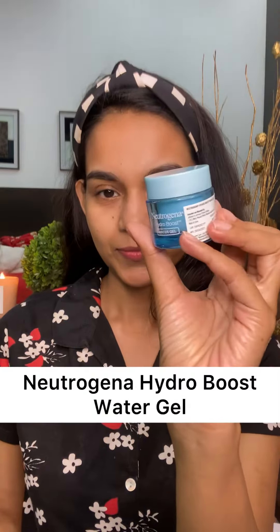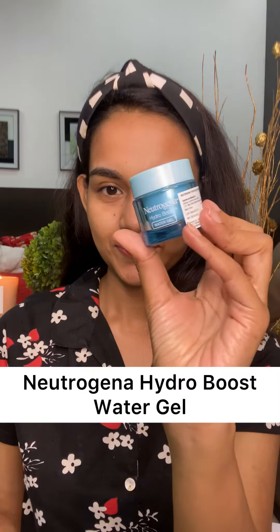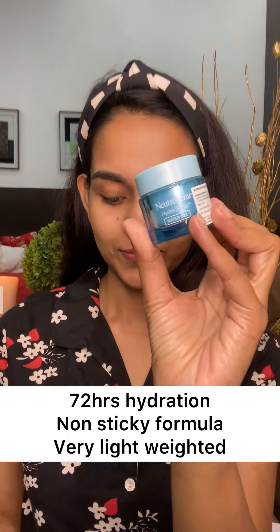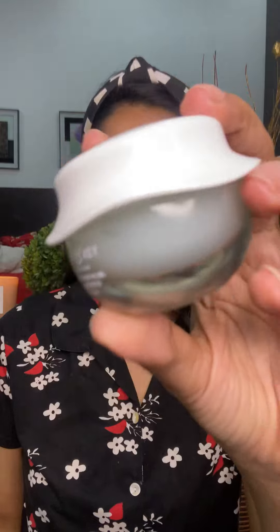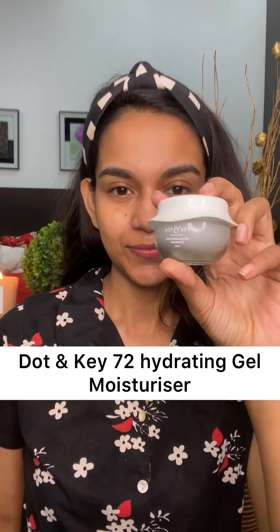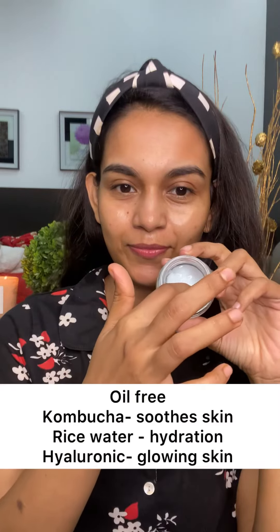Next is the Neutrogena Hydro Boost water gel. It has got 72 hours of hydration and is filled with hyaluronic acid which will make your skin look plumpy and hydrated. It's a non-sticky, non-greasy, very lightweight formula and it also strengthens your skin barrier.